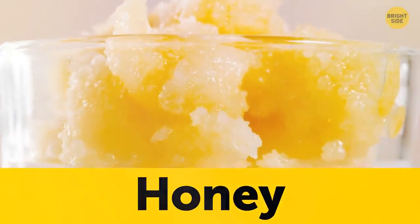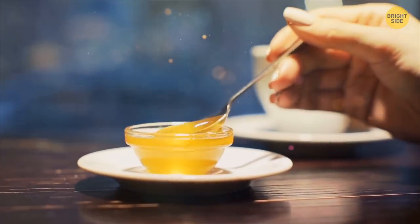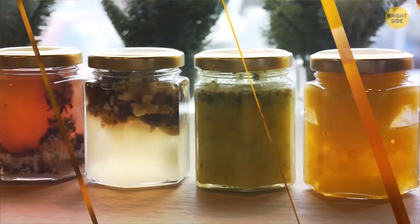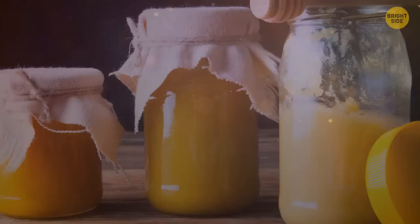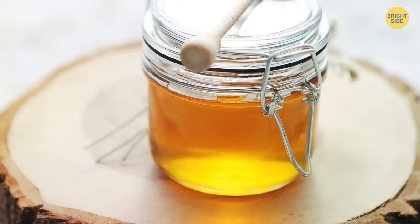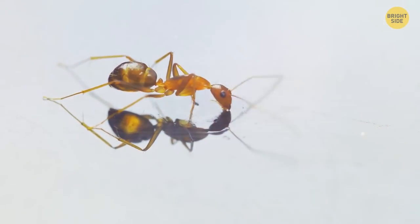Honey can crystallize and solidify in cold temperatures. To keep your honey easy to use, keep it at room temperature so it stays perfectly gooey. Simply keep it in a cool location away from direct sunlight and in a sealed container. Keeping the honey in the original container is best, because it'll have the ideal seal to keep it fresher for longer and keep hungry ants away.